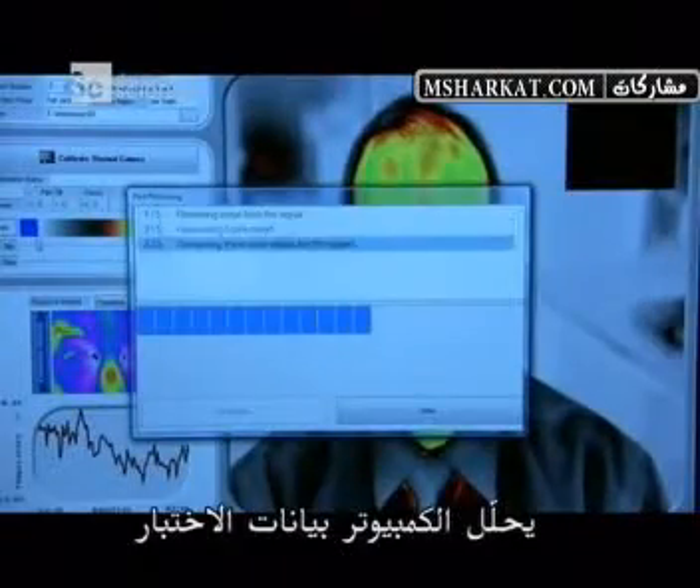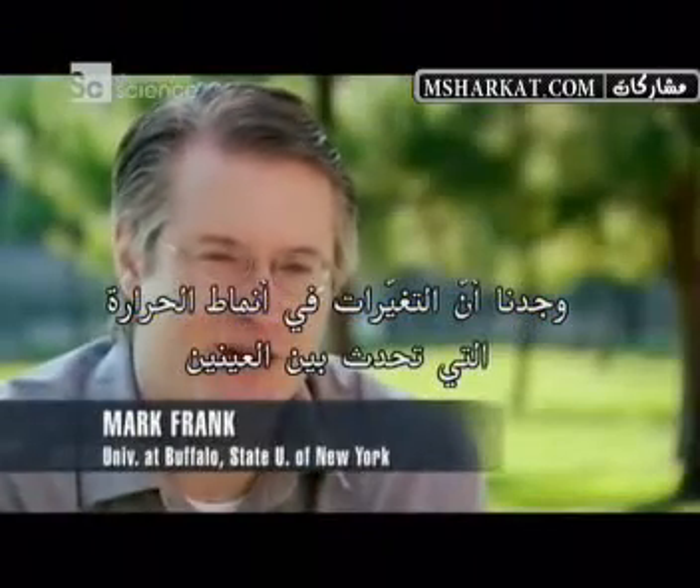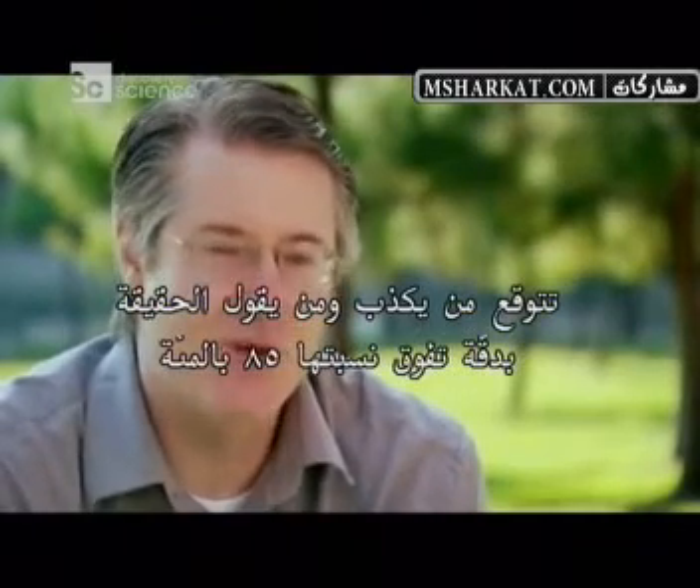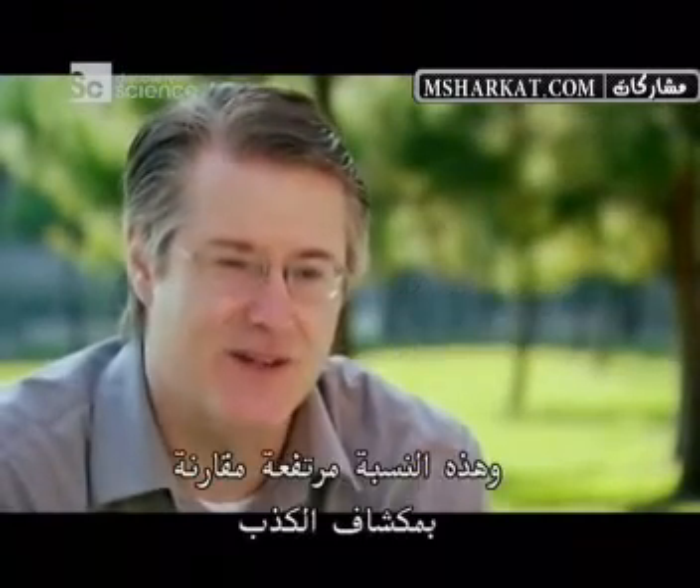A computer analyzes the test data. What we find is that, in fact, the changes in the heat patterns that occur in between the eyes can predict who's lying and telling the truth at over 85% accuracy, which is really quite high and is comparable to a polygraph.